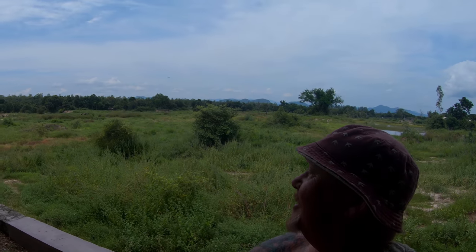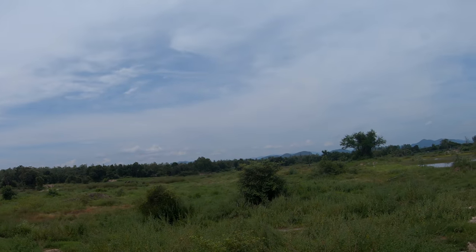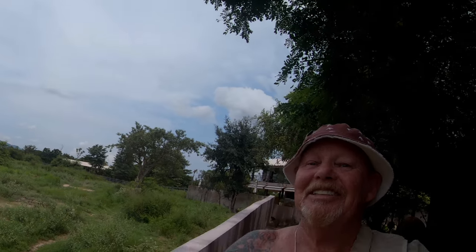I'm heading down to the pool. The electricity's out so there's no air con or fan in the room at the moment — look at me, I'm wet enough to have been in the pool already. I'm going to go down and have a swim and watch the elephants over there, hanging out in the shade in the trees. The pool is just down here.